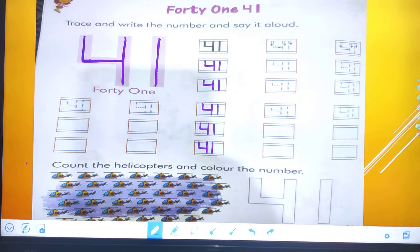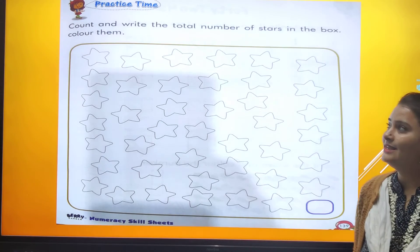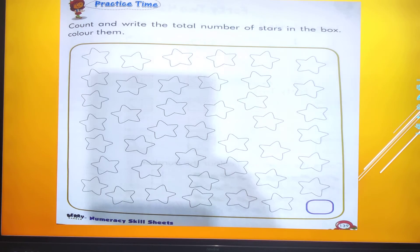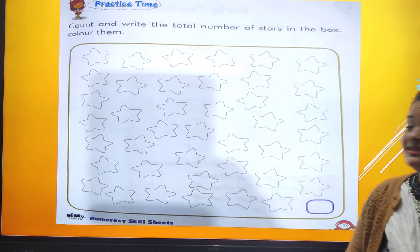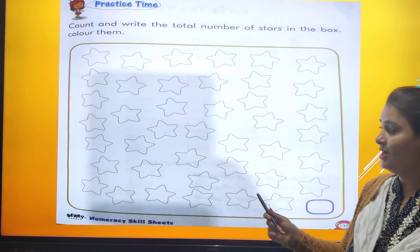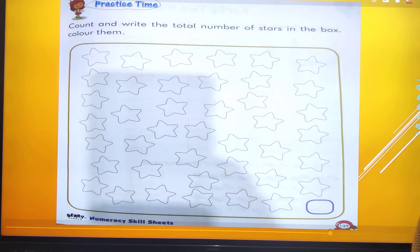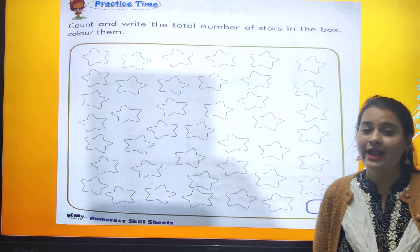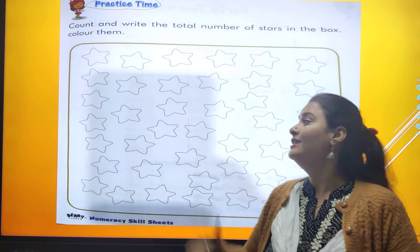We have to count these helicopters. We all have to count this helicopter by yourself. Now, practice time — count and write the total number of stars in the box and colour them. We all have to count these stars. How many stars are here? That number we have to write down in this box.